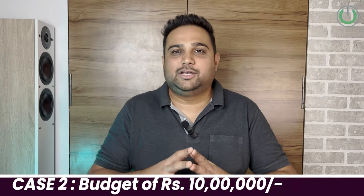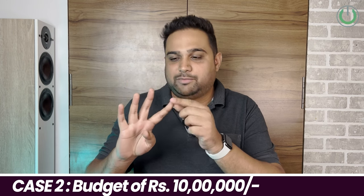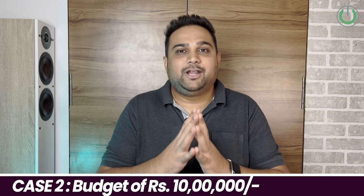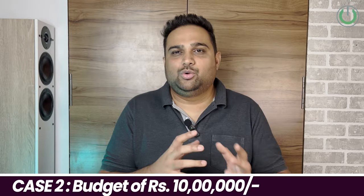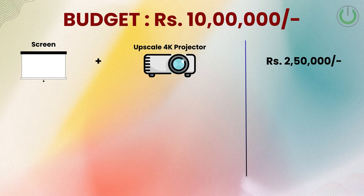The second case study is for a budget of 10 lakh rupees, again divided into four parts: video, audio, cables/media/accessories, and acoustics. For the video part, I would look at spending around 2.5 lakh rupees on the projector and screen combined. In 2.5 lakhs you will get a 4K USD projector — not native 4K but a 4K upscale — giving you 4K resolution on a fantastic screen.